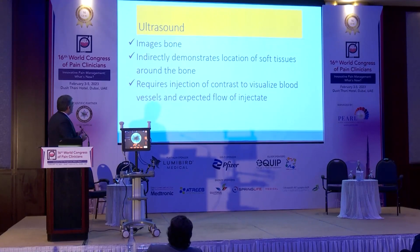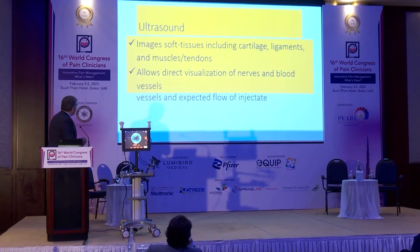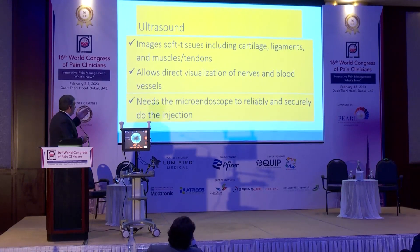Fluoroscopy versus ultrasound: with fluoroscopy, you have images of the bone and you indirectly locate the soft tissue. It requires injection of contrast material to visualize. With ultrasound, you can see muscle and soft tissue structures, it allows direct visualization, and there's no need for contrast. But you need to couple it to the microendoscope to be safe and accurate.